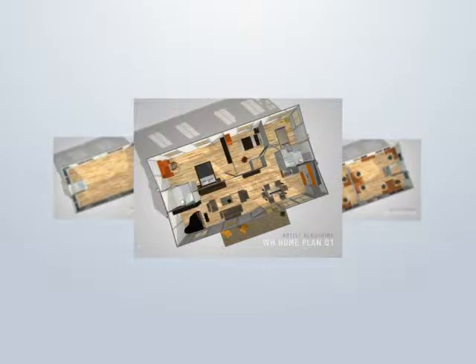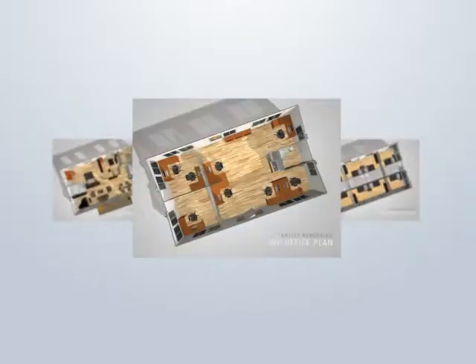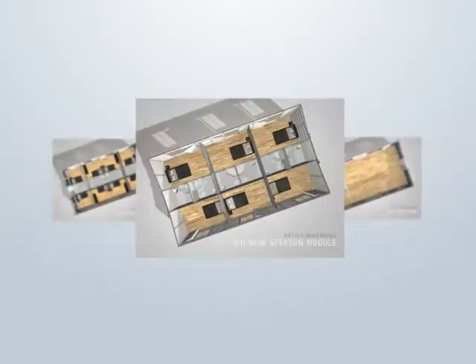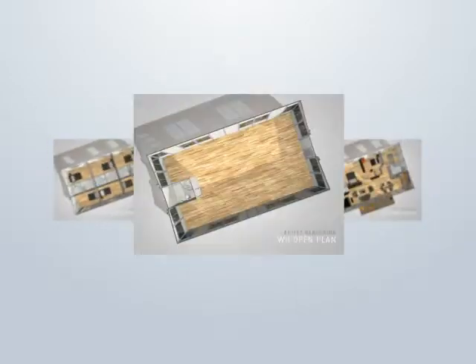The Wing House comes in a variety of standard floor plans. It can be a residence, a mobile office, a workforce accommodation, a classroom, or an open plan for you to use as you choose.